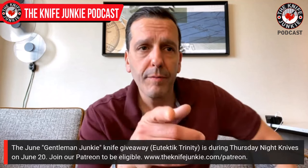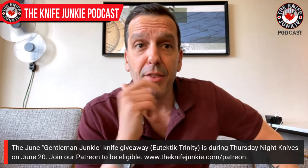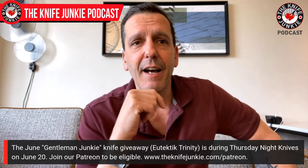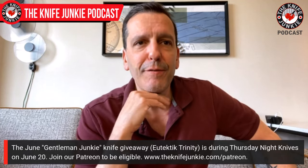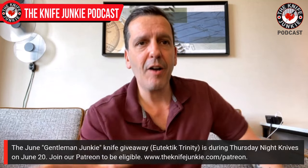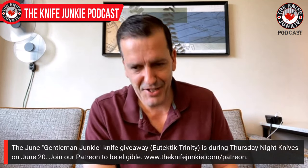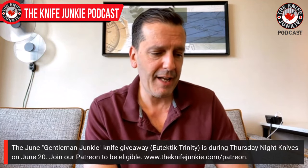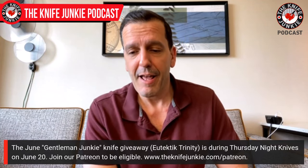Jim brings up an interesting point — Thursday Night Knives on the 20th, we're giving away the Eutectic Trinity, a clip point flipper from Leong Ma. I had a chance to see him; he's got some cool stuff on his table and coming up. Having those Eutectics has whetted my appetite for more Leong Ma knives. I really like those designs.